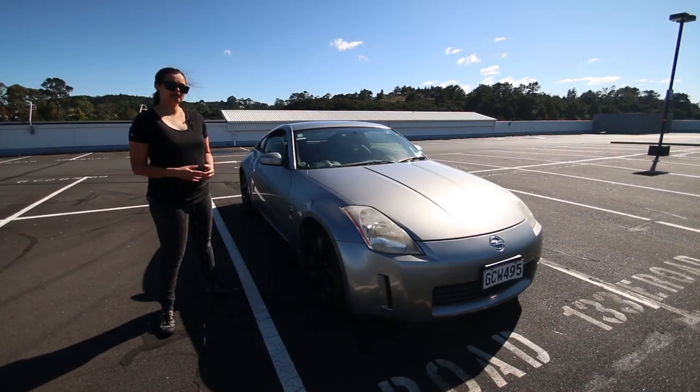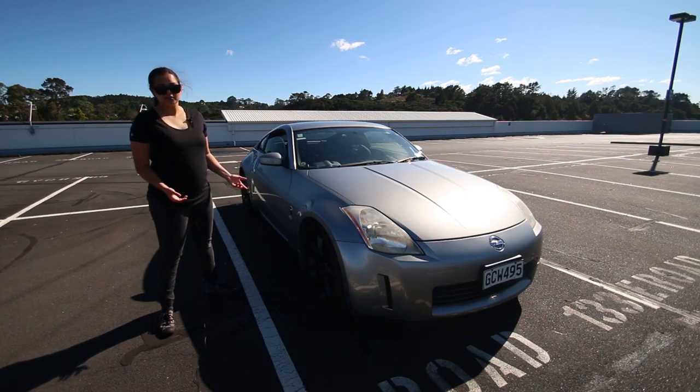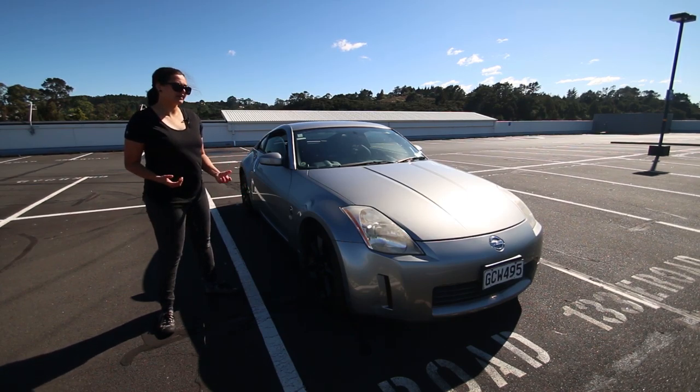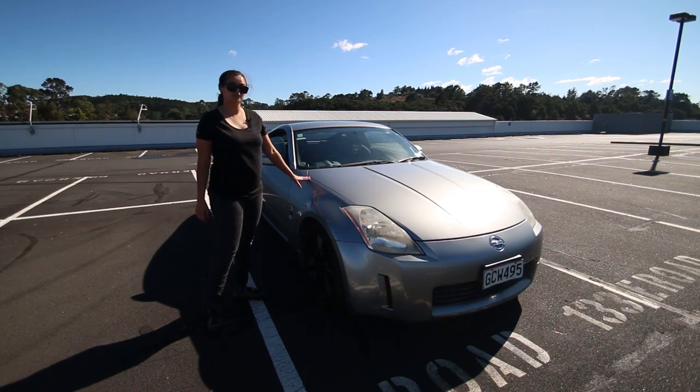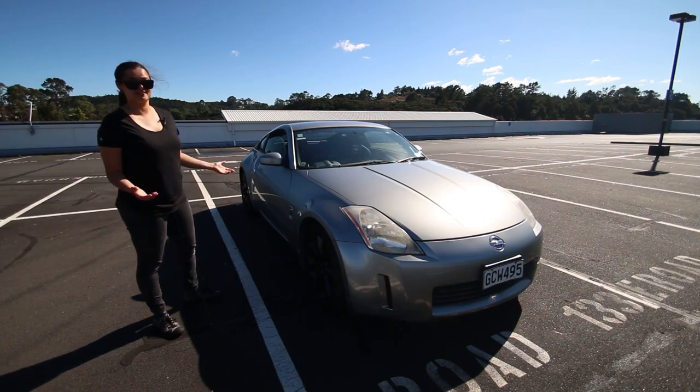On first glance, you probably think this is a relatively clean, low mileage car — and you'd be right in thinking so. Even on close inspection, the bodywork is in a really impressive condition and certainly doesn't make you think the car has done over 230,000 kilometres, but here we are, and this example has done exactly that.